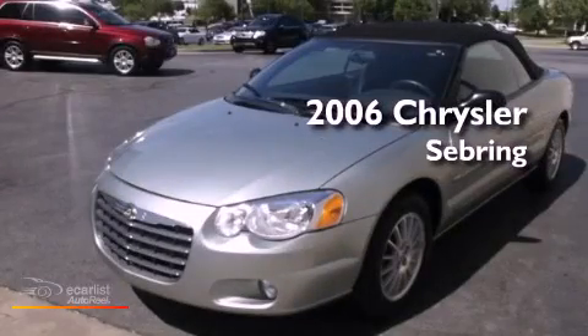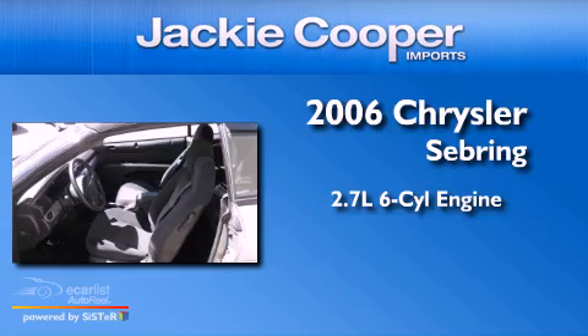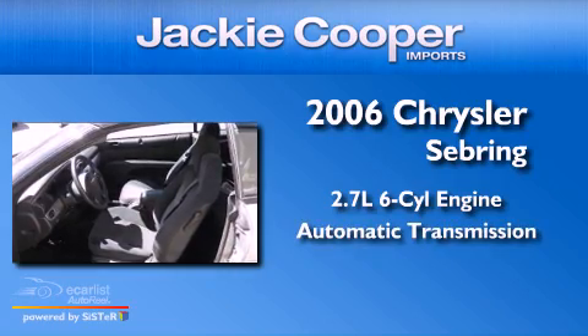This is a 2006 Chrysler Sebring. It has a 2.7-liter six-cylinder engine and an automatic transmission.